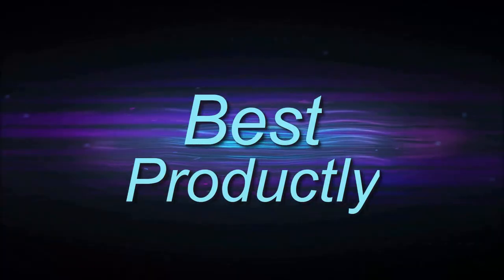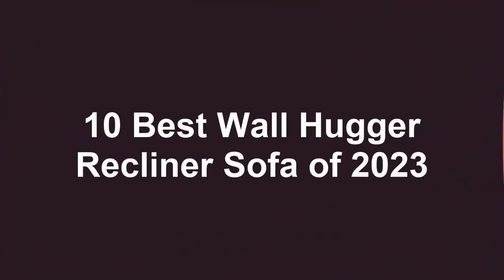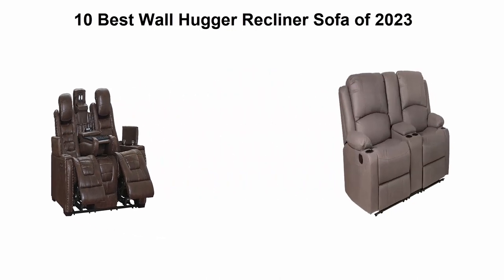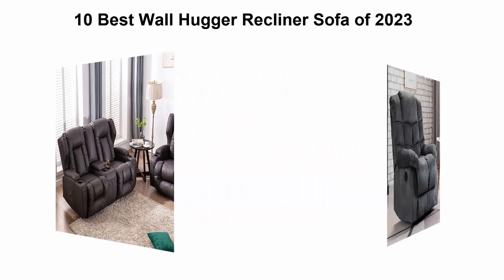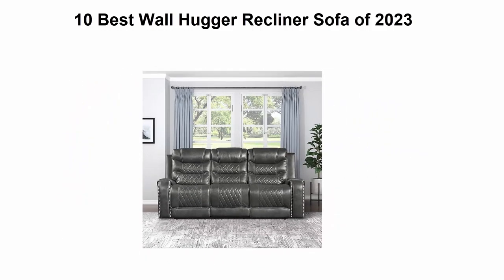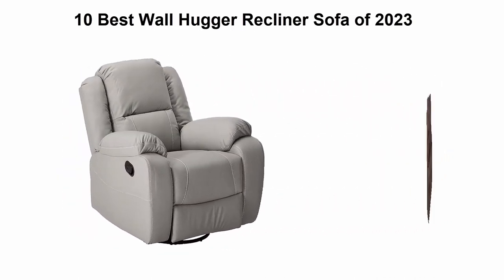Welcome to Best Productly. Today we're looking at the top 10 best wall hugger recliner sofas of 2023. This list is based on personal opinion, ranking them on price, quality, durability, and more. If you want to check their prices or find more information, see the link in the description and comment section below. Let's get started.